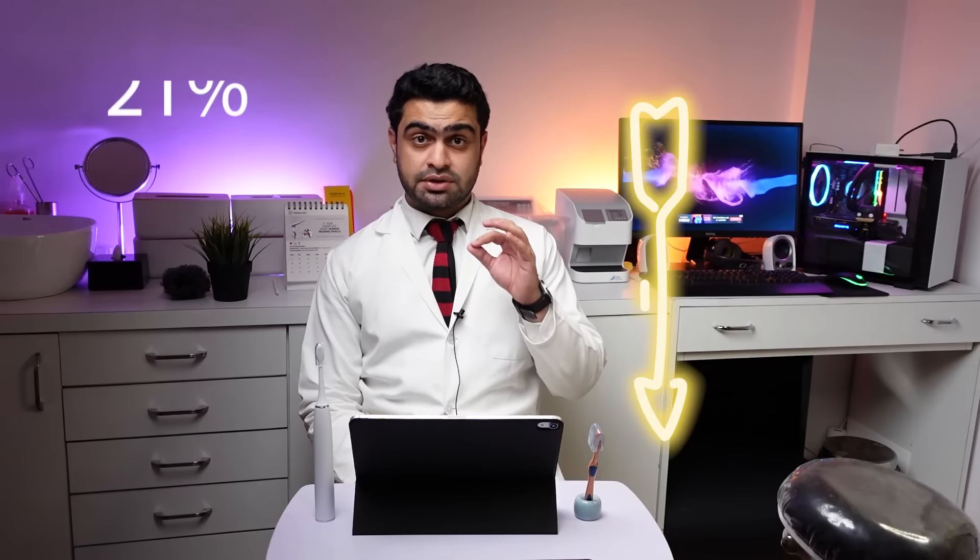The evidence shows statistically significant benefits of using an electric toothbrush over a manual. There was an 11% reduction in plaque after one to three months of use, and a 21% reduction in plaque after the third month of assessment. For gingivitis, there was a 6% reduction at one to three months of use, and an 11% reduction after three months. Links to the articles and reviews will be provided in the video description below.